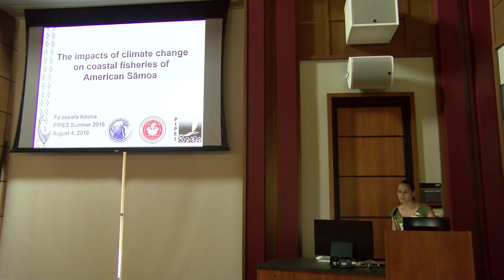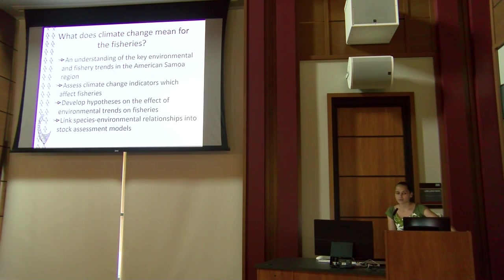Today I'm going to talk about the impacts of climate change on coastal fisheries of American Samoa. When we see a decline in catch per unit effort (CPUE) in fisheries, we usually attribute that to overfishing — but that's incomplete because it doesn't consider changing regulations, evolving cultures, and climate change. This study focused on understanding environmental trends in American Samoa and which indicators affect coastal fisheries.